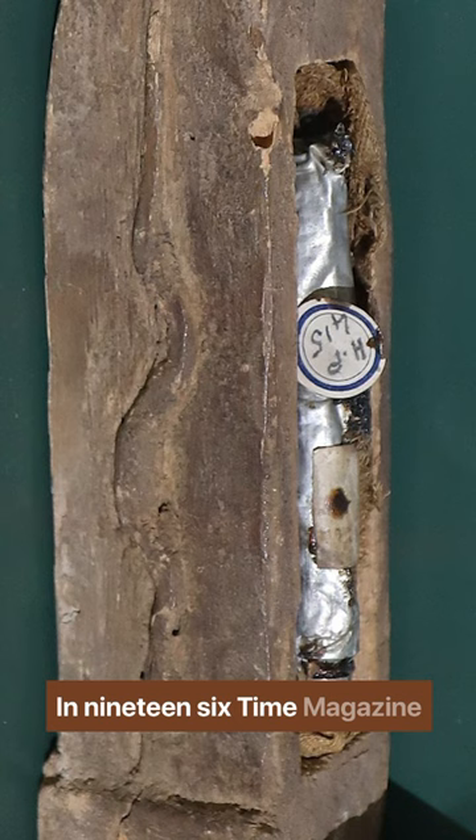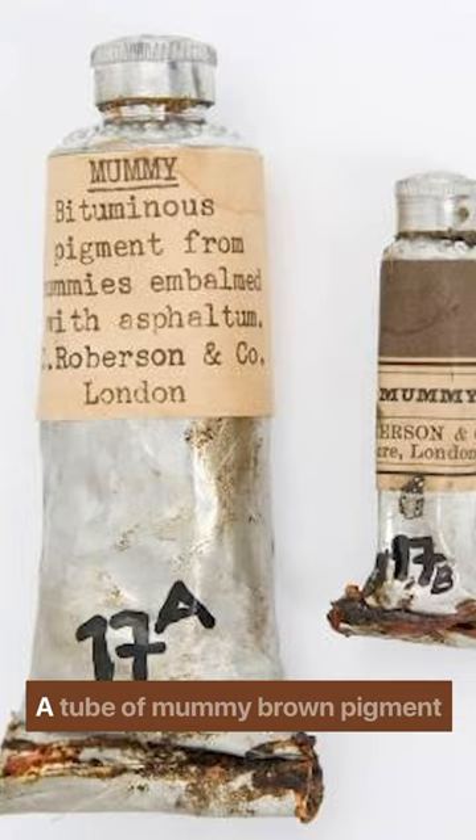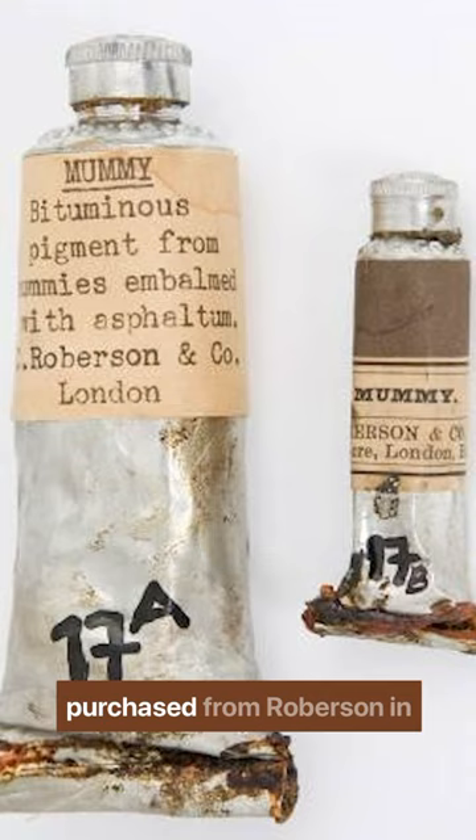In 1964, Time magazine reported that the sole distributor of the pigment, London color maker C. Robertson, had run out of mummies a few years prior. A tube of mummy brown pigment purchased from Robertson in the early 1900s is on display at the Forbes Pigment Collection of the Harvard Art Museum.